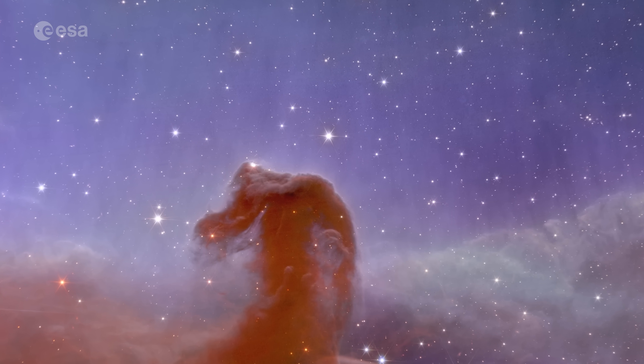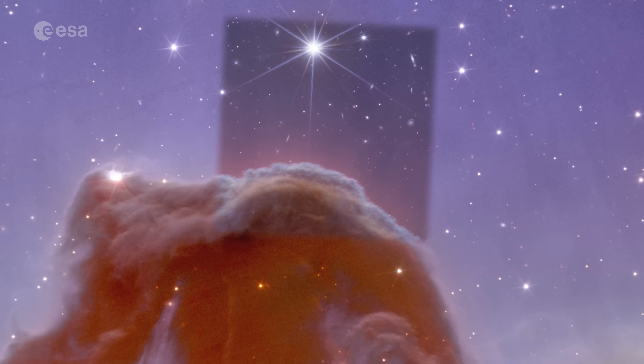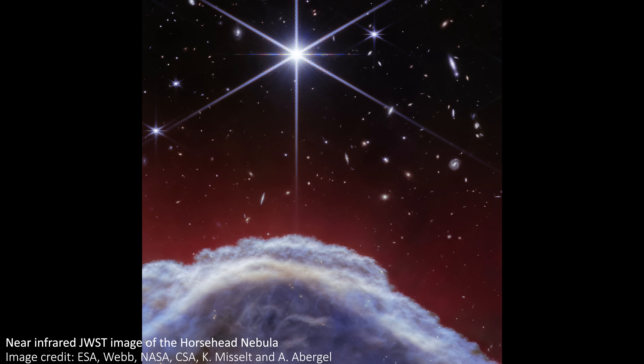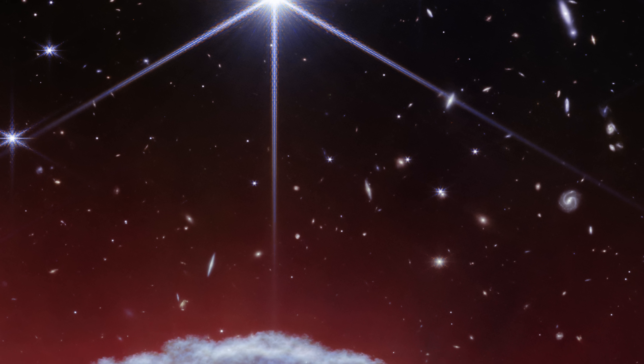Heading deeper still, we finally get to the JWST image that captures just the very top of the horse — the mane — along with some beautiful background. This is the highest resolution, sharpest infrared image of the Horsehead Nebula ever taken, and captures the complexity of the gas in unprecedented resolution, revealing fine and subtle structures and striations in the gas that we've never seen before. The nebula formed from a collapsing cloud of interstellar material, and it glows like this thanks to light and radiation from a nearby hot star. We think the Horsehead will survive for about 5 million more years before it disintegrates in this hot radiation, so enjoy the view while you can.